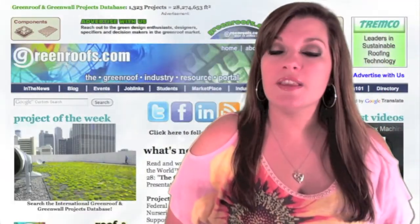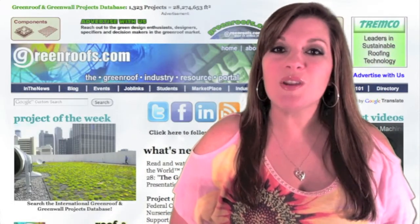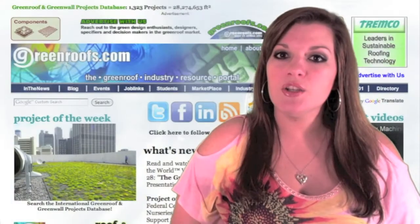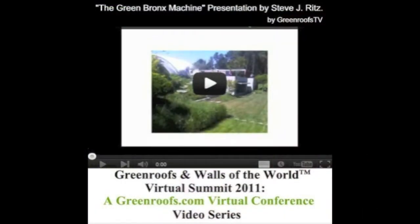To learn more about the Sam Nunn Atlanta Federal Center, click on our Project of the Week photo on our homepage. Watch the Greener Walls of the World Virtual Summit 2011, Episode 28, The Green Bronx Machine, presentation by Steve Ritz.